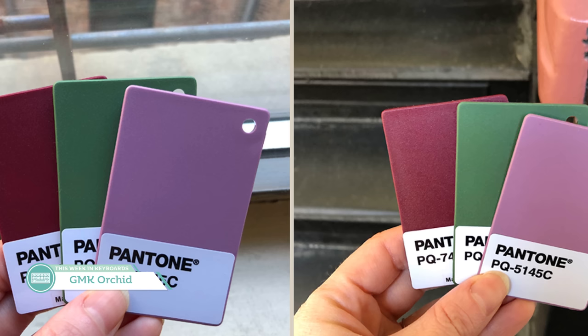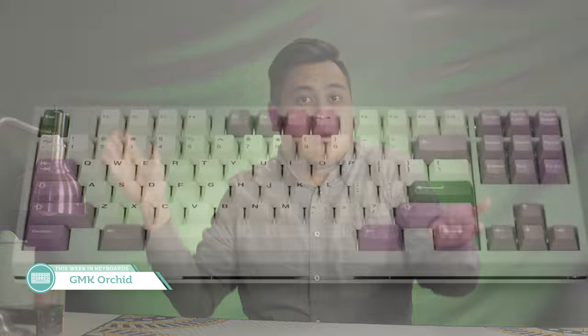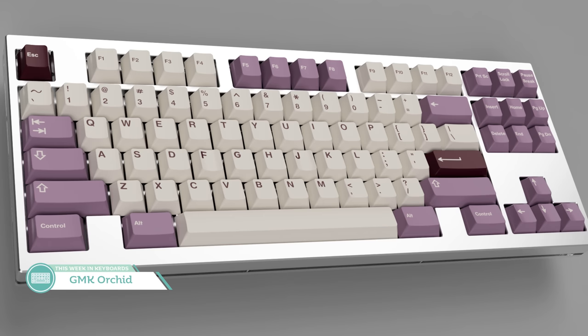While I still believe designs should refer to RAL color chips when deciding colors, I can't blame Tex for at least having actual Pantones in hand as chips for these color options. At minimum, these can be sent straight to GMK to show them what color to match. What do I think of this set? Well, it's certainly interesting. I almost think that the red doesn't belong.